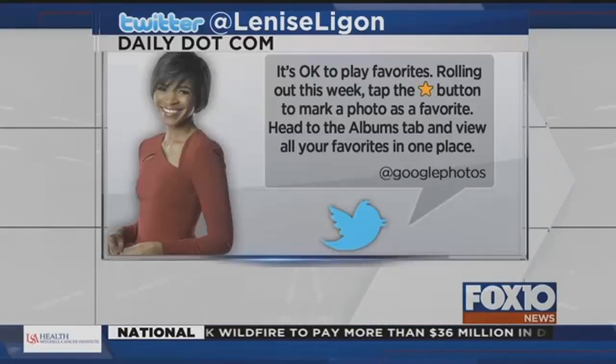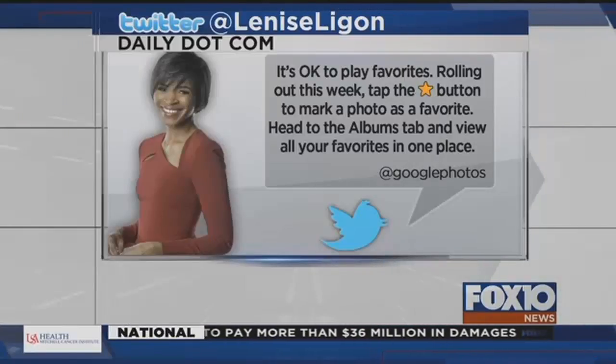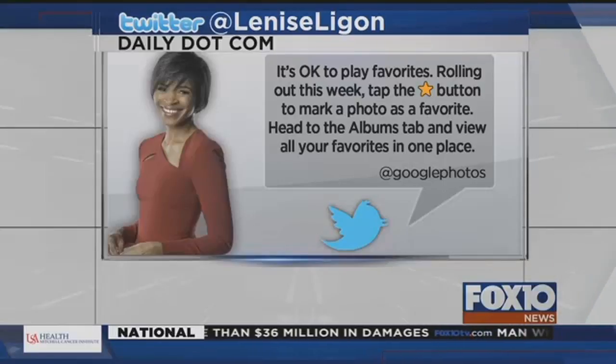And a busy day for Google. Google is also rolling out a new feature for Photos this week. The favorites system will now let you favorite an individual image and keep all of your treasured images in one place. So there's a chance you could see it pop up any day now.